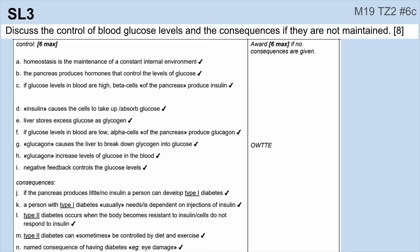Number three: discuss the control of blood glucose levels. Remember, in common language we call them blood sugar levels, but in science we call it blood glucose — don't call it blood sugar or you're not going to get the mark. This is that insulin-glucagon super important classic example of negative feedback that you need to be very familiar with. In this case, you also needed to discuss the consequences if blood glucose levels aren't maintained. Note you can only get six out of these eight marks if you didn't answer what the consequences were, so make sure you read the question carefully and answer everything you're being asked for.